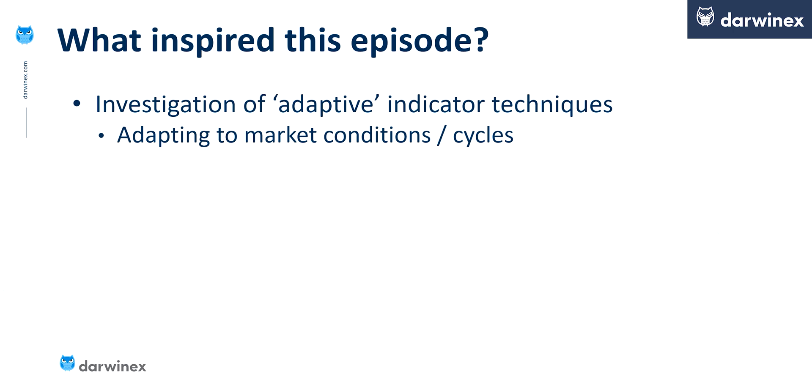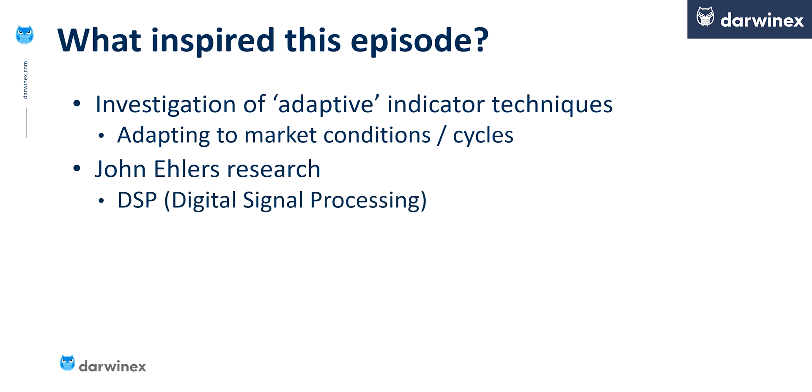And one name kept coming up again and again — and this was John Ehlers. I was already aware of some of the work that John has produced in the past and the research that he's done, and I've always found it quite intriguing and interesting. However, until this week, I hadn't really explored it in any detail. As I started to do this, I recognised that John uses a technique called digital signal processing, which is used very heavily within electrical engineering — which I believe is the background of John himself. Now, this is something that I have absolutely no experience of at all, and on the face of it, it looks fairly complex. I have to hold my hands up and say that there was a lot of what I was reading that I just didn't understand.